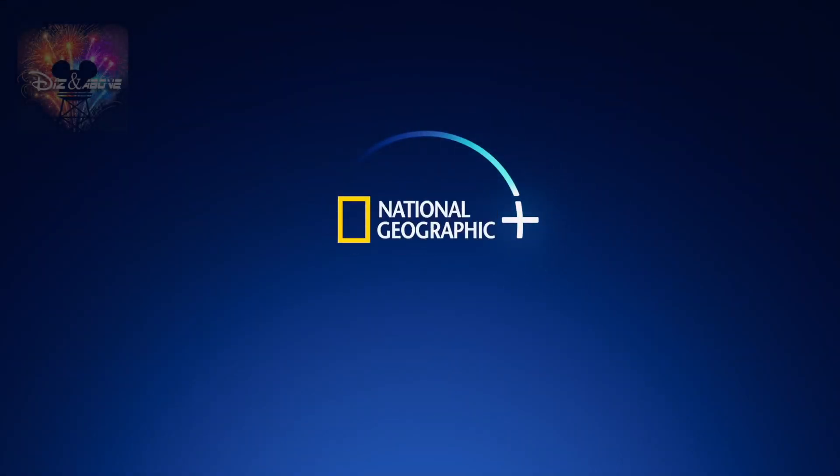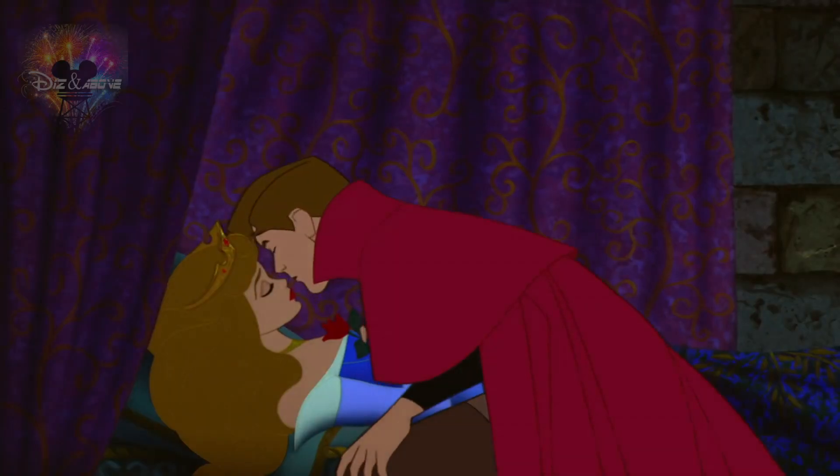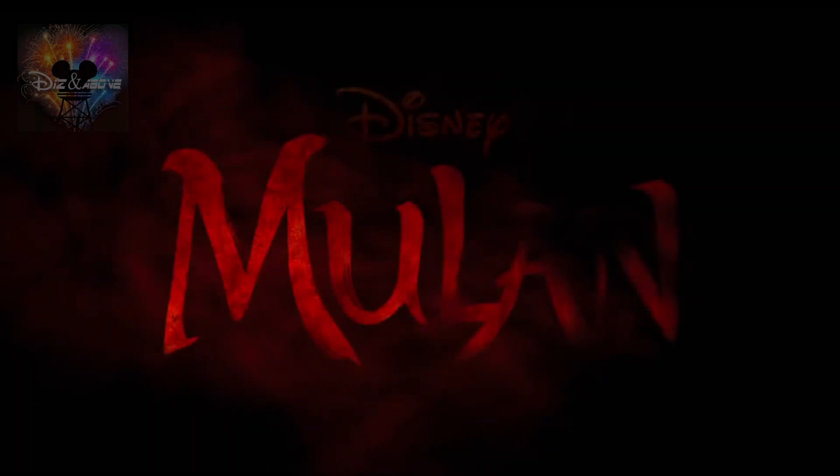What's going on Diz fans? Today we are discussing the details on what exactly Disney Plus Premiere Access is. Disney Plus Premiere Access is an add-on service that Disney is currently trying out with the launch of Mulan.